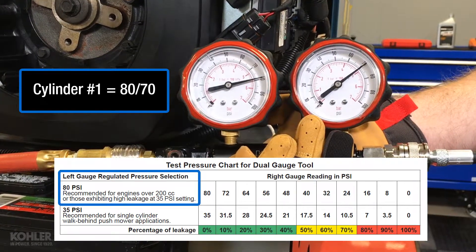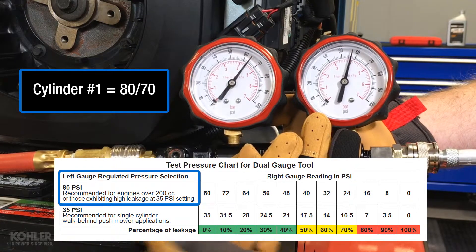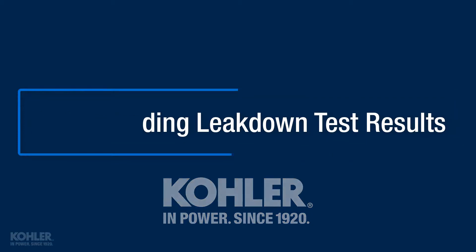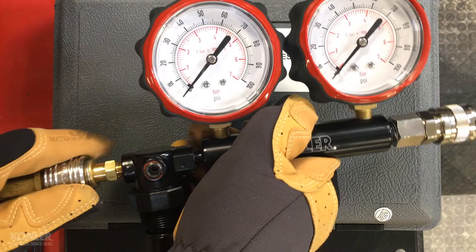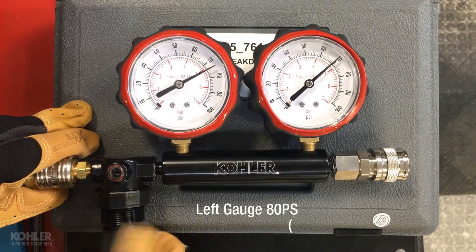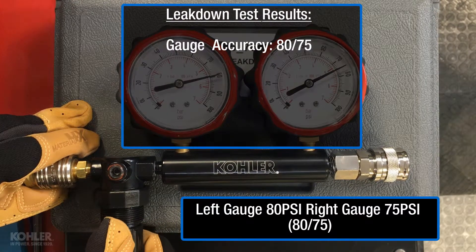Now that we've done a leakdown test, let's take a closer look at how our test results become a percentage of leakdown and what this percentage means to our engine. Early in the previous video, we confirmed gauge accuracy and made the following observation: I've noticed a difference of about 5 psi between gauges on this tool. This is the first number we need to document — gauge accuracy.